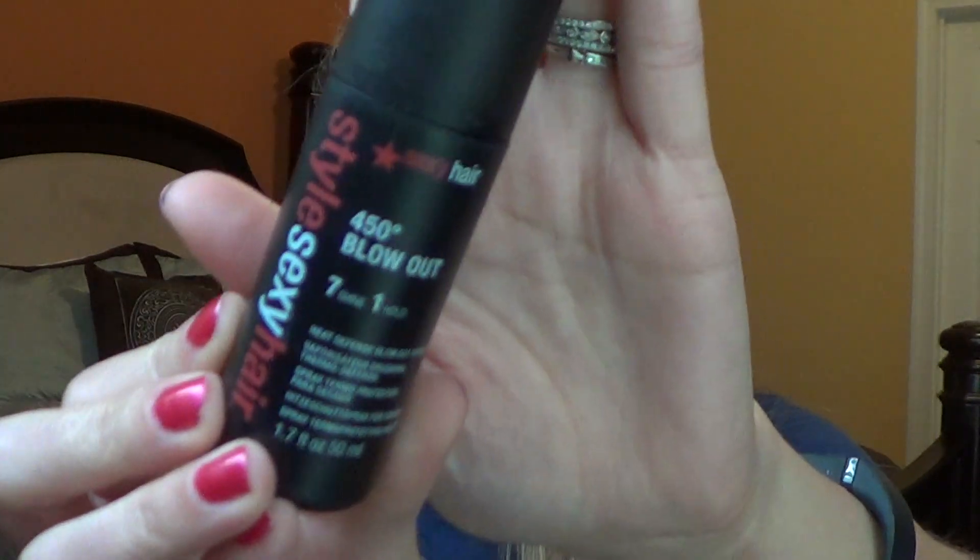One hair product that I absolutely still love, still have surprisingly, and am going to buy a full size because I'm running very low — also from Style Sexy Hair — is the 450 Blowout 7 Hold 1 Shine. This is kind of like their heat protectant for your hair before blow drying or styling, and I absolutely love it. It has a great coconutty tropical kind of scent. I will continue to love it and buy a full size.